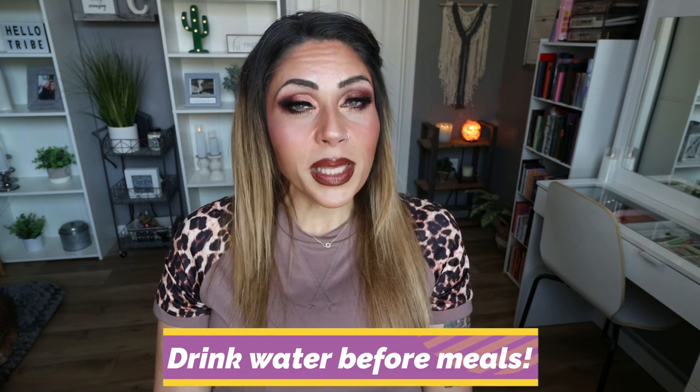Number seven: drink water before meals. Drink water all day long — get in at least 64 ounces to a gallon every day. But one tip you may not know: if you drink water about 30 minutes before a meal, studies show you're less likely to consume more calories. The water fills up a portion of your stomach, leading you to eat less, creating a calorie deficit and therefore losing weight. Also wait about 30 minutes after eating before consuming more water, to allow your body to digest food and absorb nutrients.